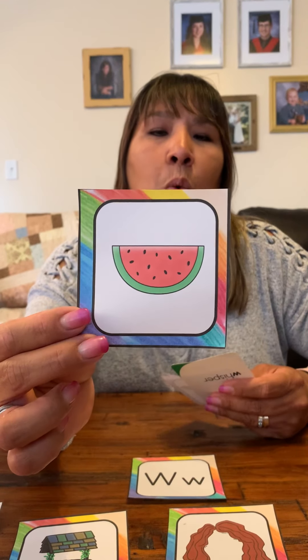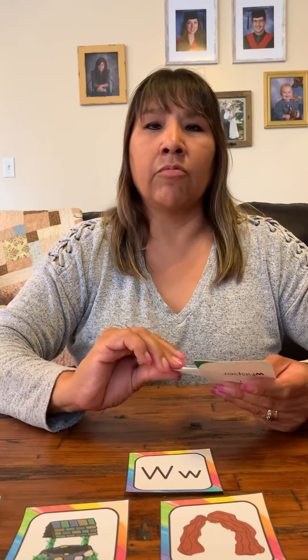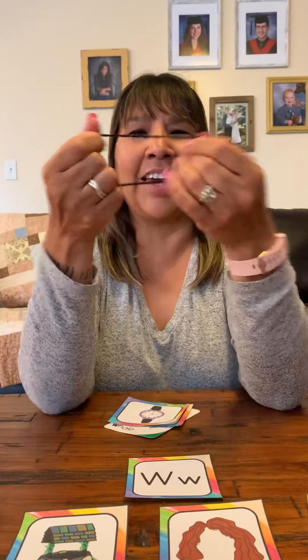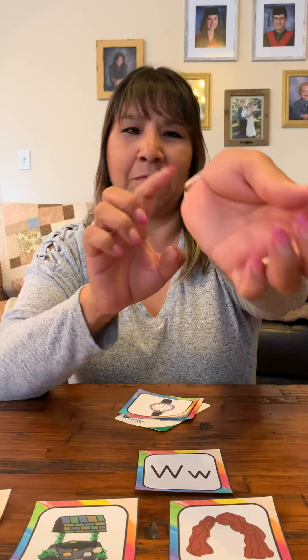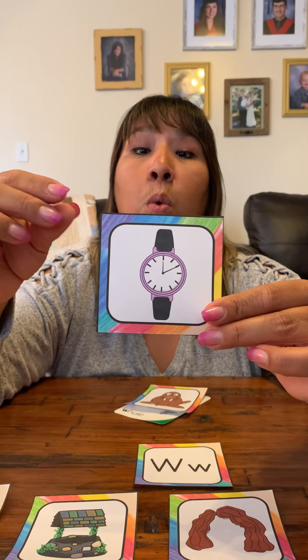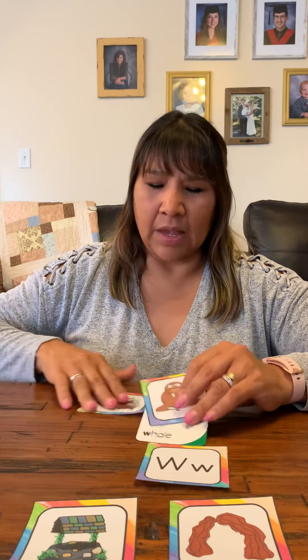Another one I love to have is this — watermelon. It's one of my favorite summertime snacks. What is this? Not this — that's a hair tie, that doesn't start with W. I have my watch. Your wrist watch.